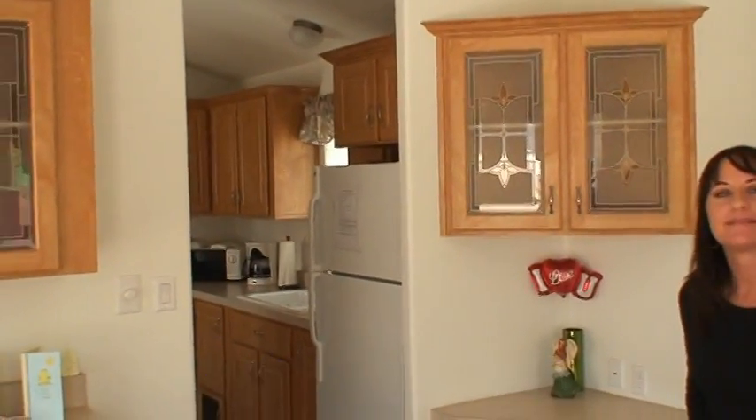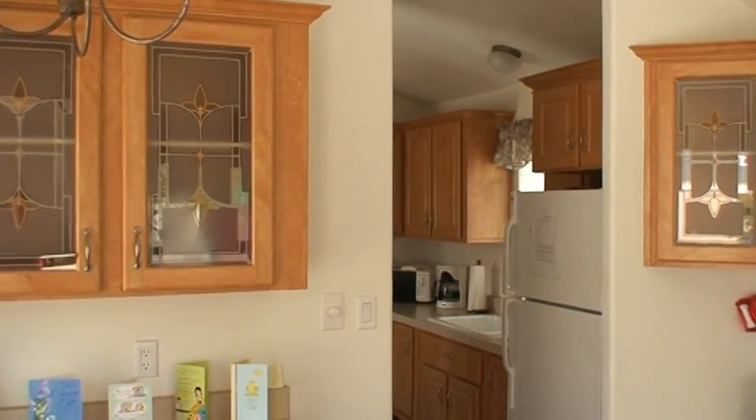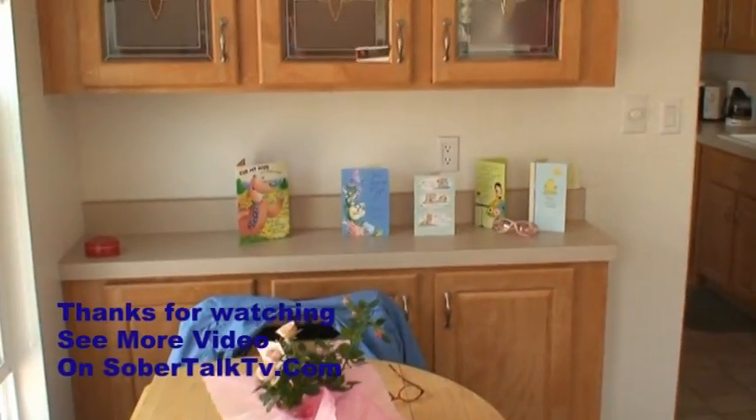This is inside one of the treatment cottages. Two women will share this same cottage. They're really cute, really nice, and comfortable — there's a heater and fans.